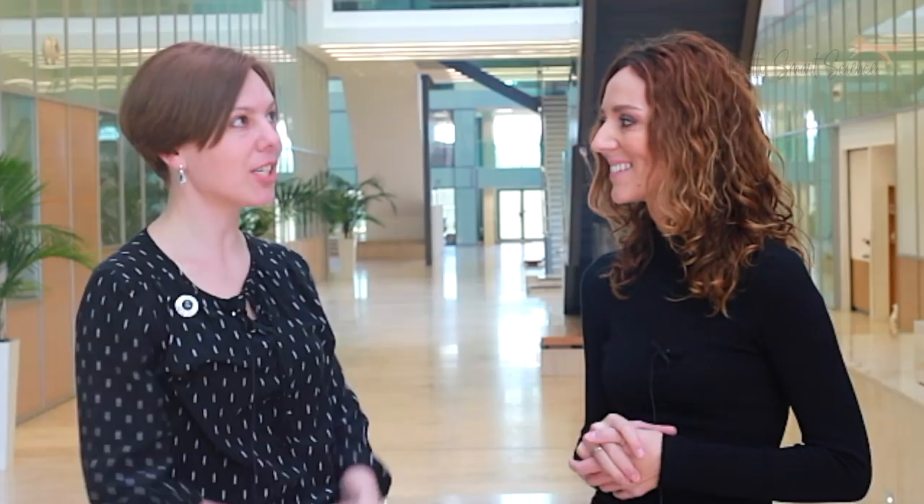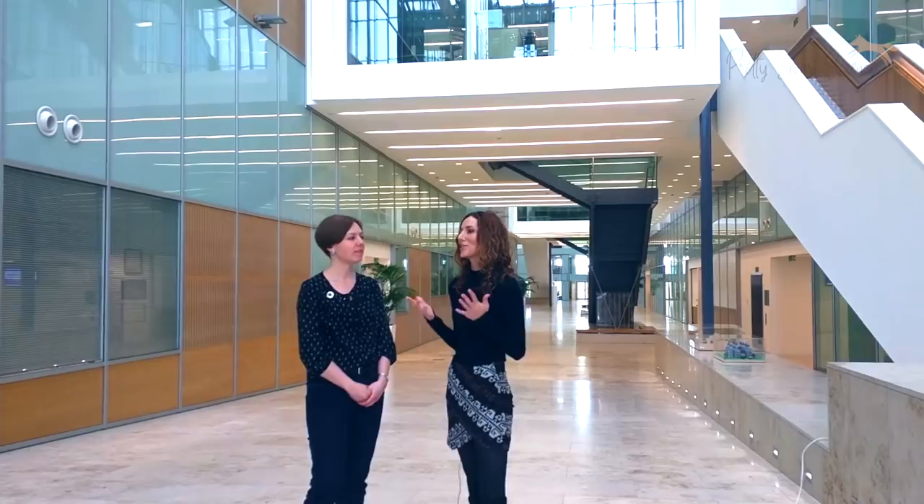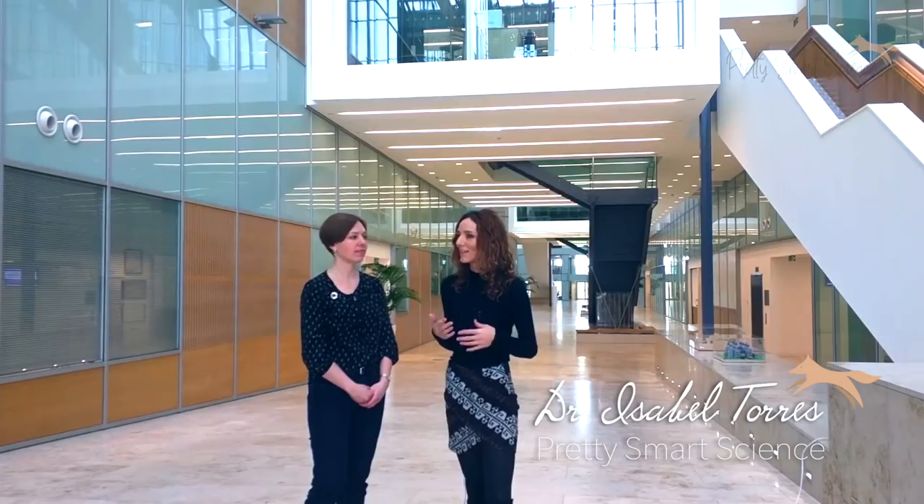The building is in the shape of a chromosome, where each of the four arms houses one of the divisions of the LMB. The LMB is not just a prestigious research institution — it has actually been named the Nobel Prize Factory. Can you tell us a bit about that?